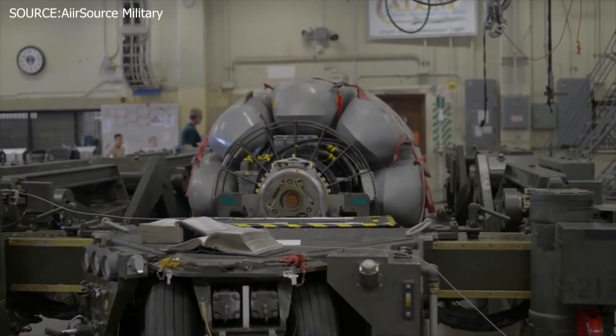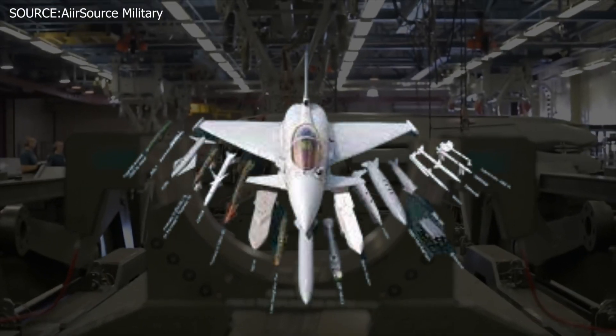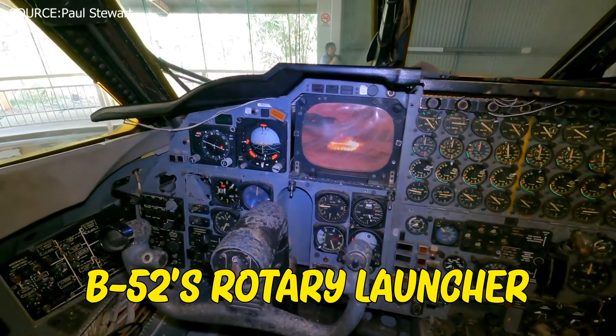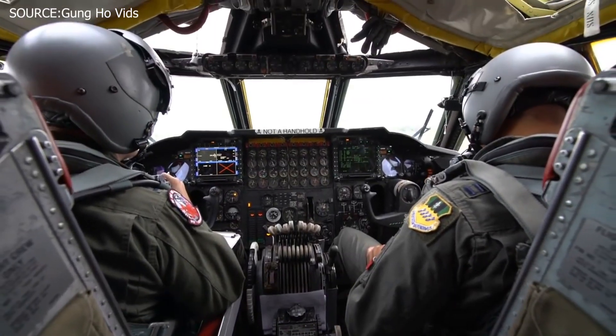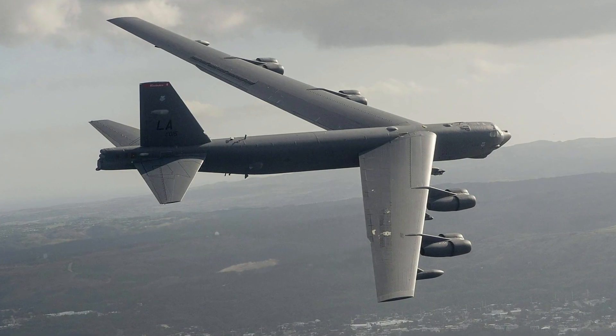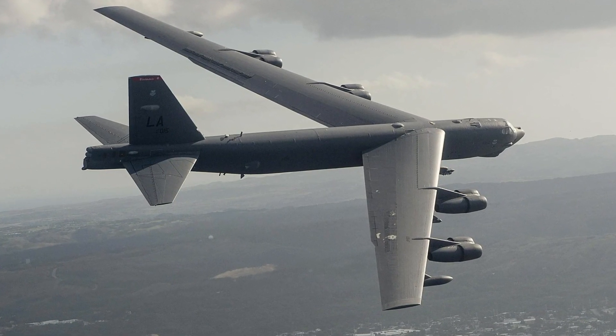Rotaries are modified to rotate the weapons mounted in the bomb bay. Current alterations to the B-52's rotary launcher design have continued to make the aircraft more flexible and lethal in combat environments, as the launcher can now support even more munitions than before.